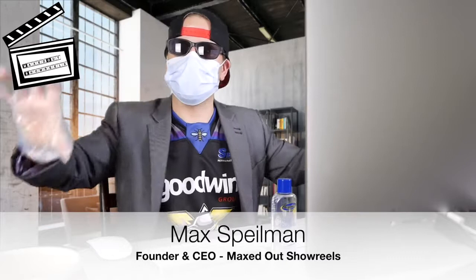Hey up, Max Spielman here — 1N, not 2 — founder and CEO of Maxed Out Showreels. Still in my PPE, and I'm here to show you a brand new showreel I've just cut for professional actor Lee Petcher. Roll VT.